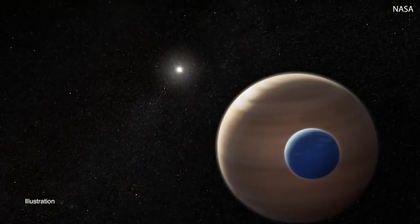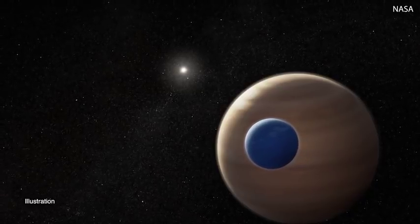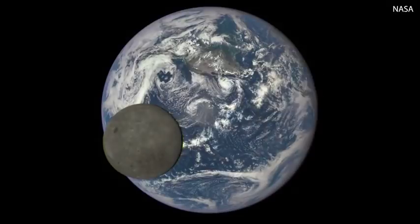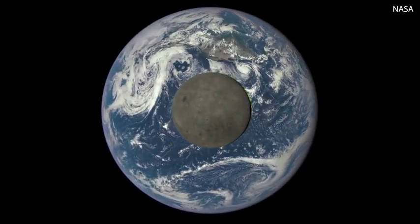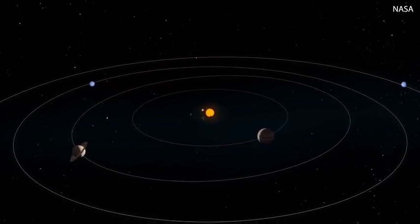If this is actually a moon, what do we know about it? The planet Kepler 1625b is likely several times the mass of Jupiter. Its possible moon appears to be about the mass and radius of Neptune. The ratio between the mass of this planet and its moon is about the same as between the Earth and our moon, but scaled way up. Neptune-sized moons are obviously not something that exists in our own solar system, and we're not sure exactly how such a moon would form.